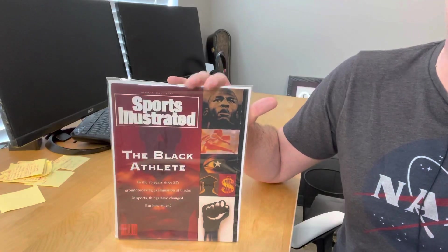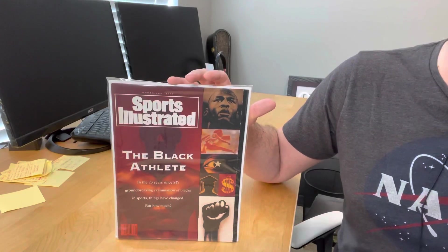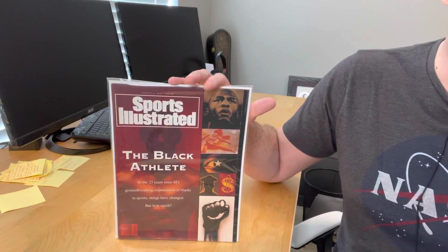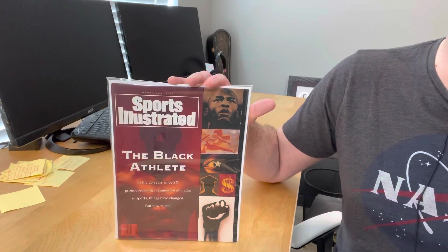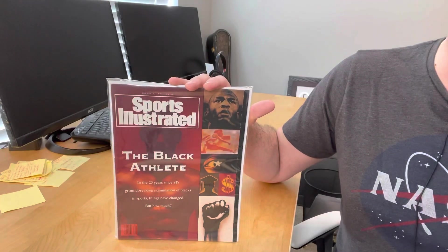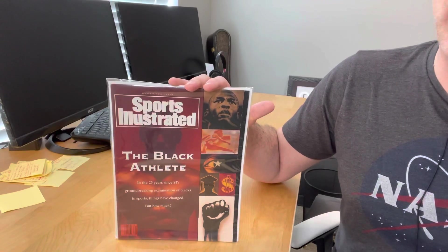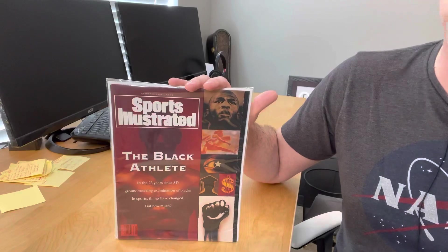I just got my hands on this issue a couple of weeks ago, and as soon as I'm done with this video I'm shipping it off to CGC to get it graded. In my opinion, this is the toughest issue to find out of all 50 in newsstand — probably even tougher to find than his first appearance and first cover from 1983. So it's kind of an oddball Jordan cover, but it does qualify as one of his 50 covers according to Sports Illustrated.